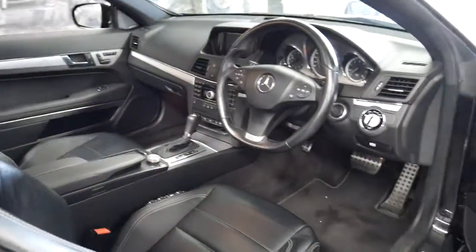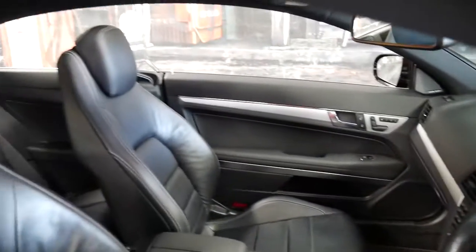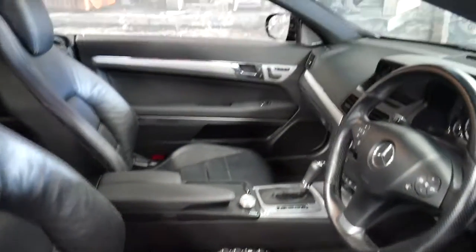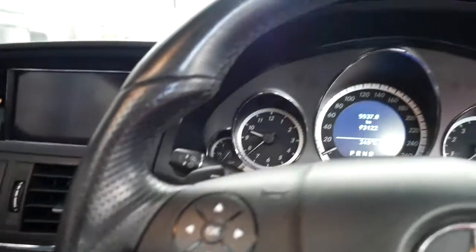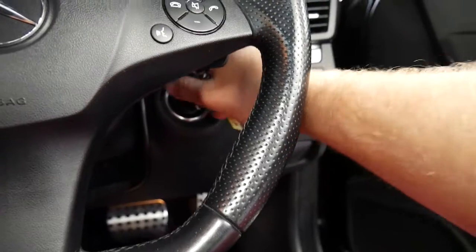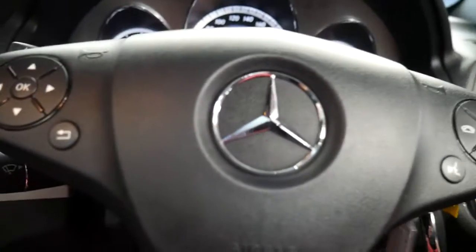It's done just 93,000 kilometres since it was brand new and it's got the AMG seats, heated seats, and I think it's incredible value for money. It's got two remote keys and we'll start it up. It's got the 200 kilowatt V6 engine.